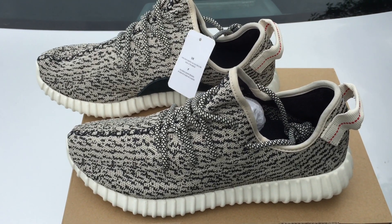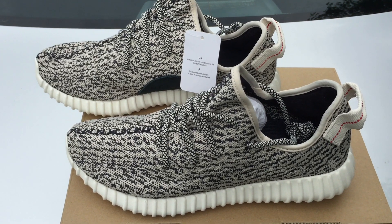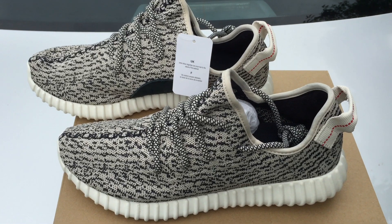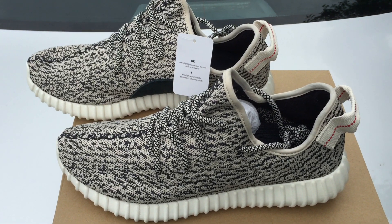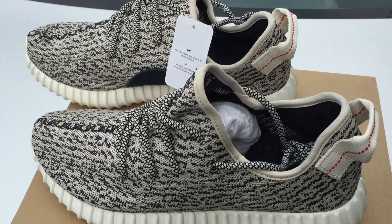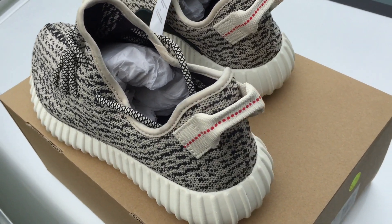Were you guys able to cop your pair? What are your thoughts on it — is it just too overhyped? This is the second one Adidas has released as far as the Yeezys since his switch from Nike. You had the 750, now you got the 350.